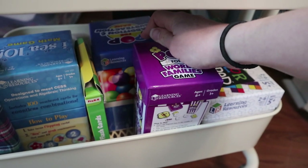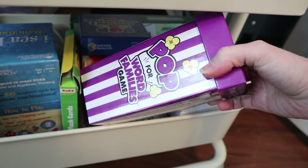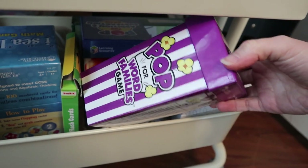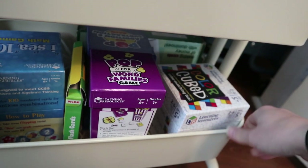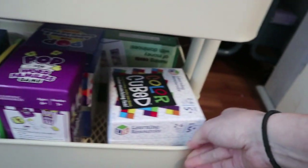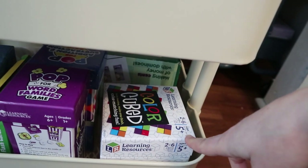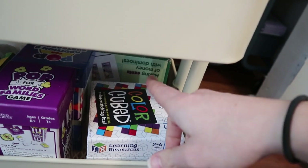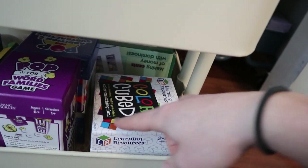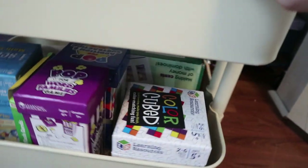These are both Learning Resources games as well — there is Pop for Addition and Subtraction and Pop for Word Families. The word families one is kind of cool because it has little word endings on it and then the kids get to make up words that come with that ending, so that's neat and we've been using that for a couple of years now. Color Cubed is a really cool game — it says five plus on there but Lily will play the game with us though she won't get a lot of points. It's good for any age but there's a lot of strategy involved if you do play with older kids.